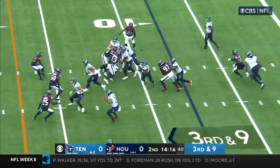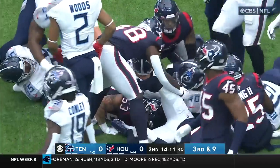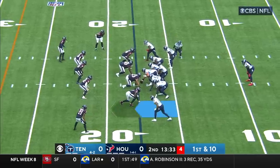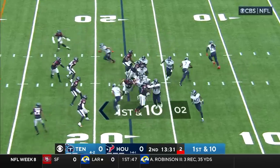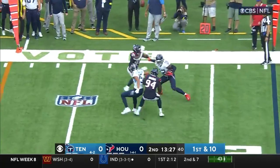He's going to get the handoff and find running room up the middle, plowing forward. To spark them here in the second quarter because the first quarter wasn't much to brag about for Tennessee. Willis on the move, throws it, that's complete to Henry.